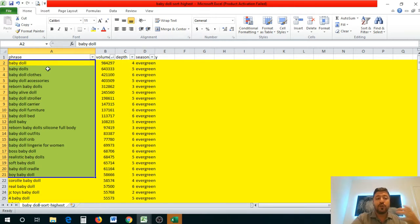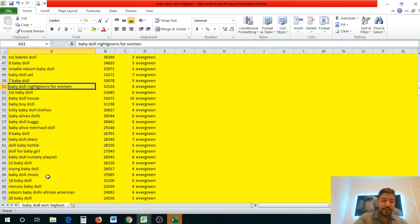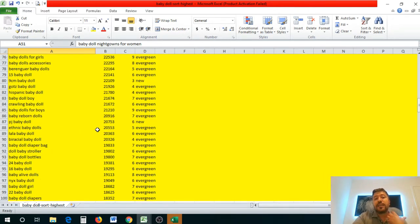The top hundred keywords are still being searched 18,352 times a month, which is great — I want it to be over 10,000 for sure. You need to enter these keywords in the back-end of your listing to optimize it for maximum impact. Your title should also come from these keywords — for example, something like 'Barbie doll for babies with nightgowns.' Anything you can turn into a really good title, use it.